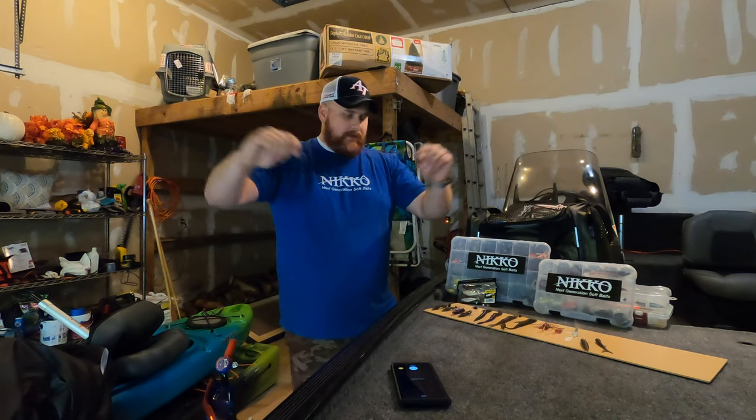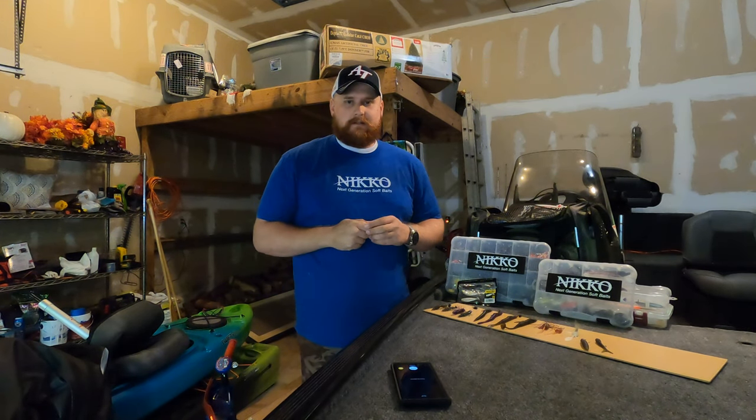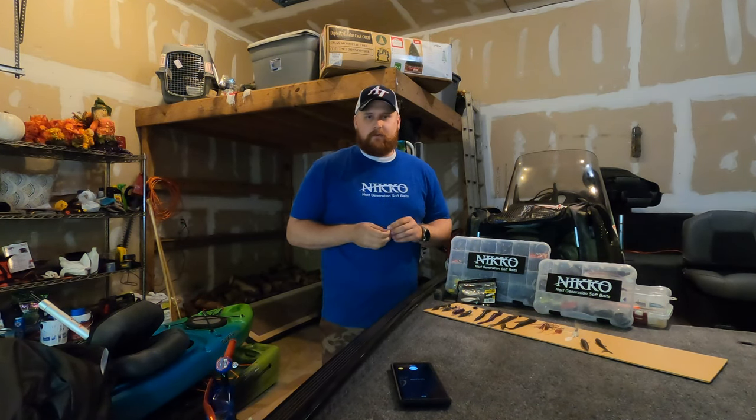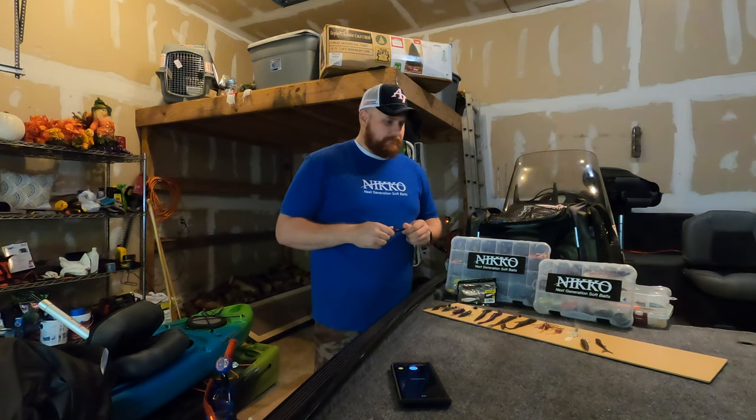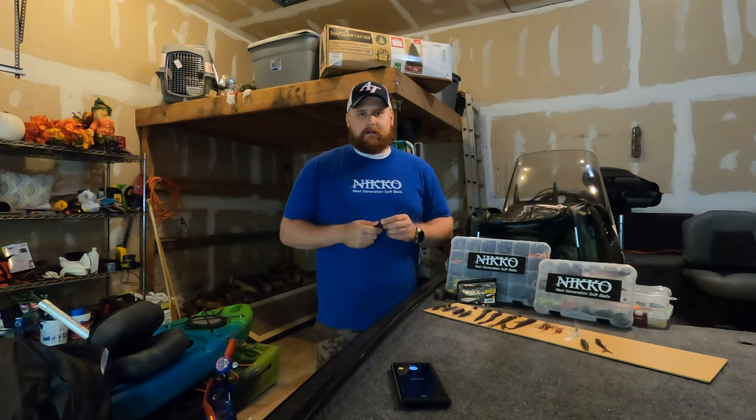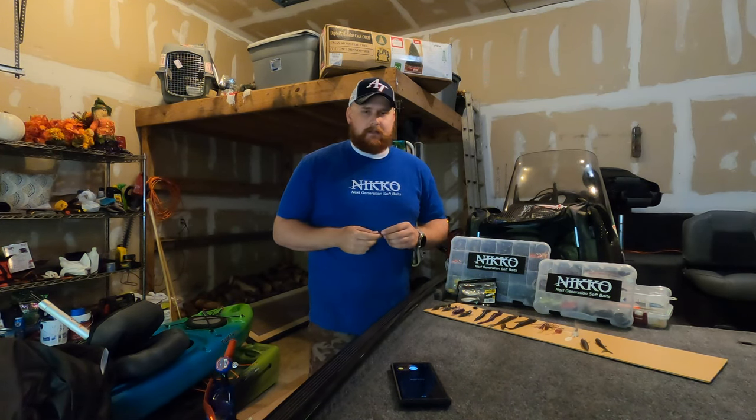People have essentially run challenges to make these baits last longer on their fish. There are people with 50 catches, 70 catches per bait. I mean, it's hard to beat for durability.